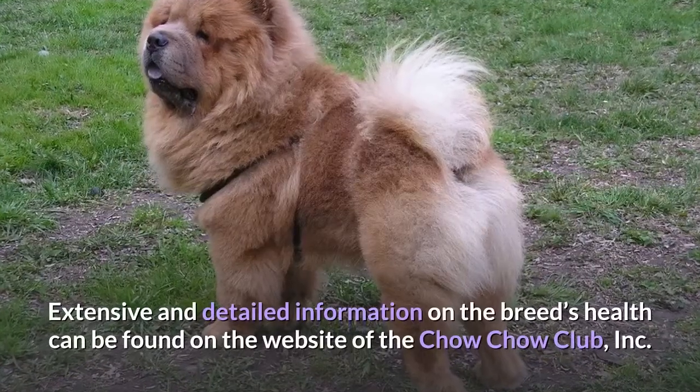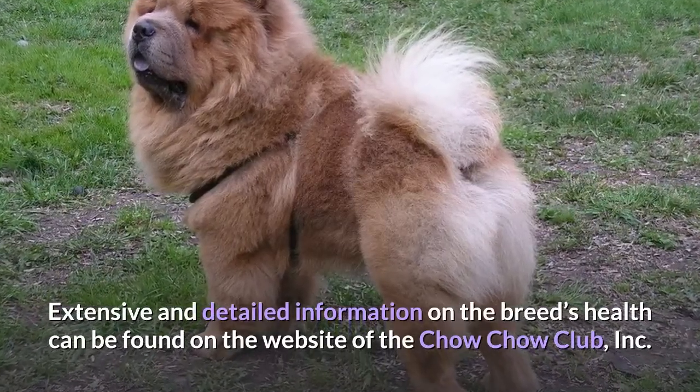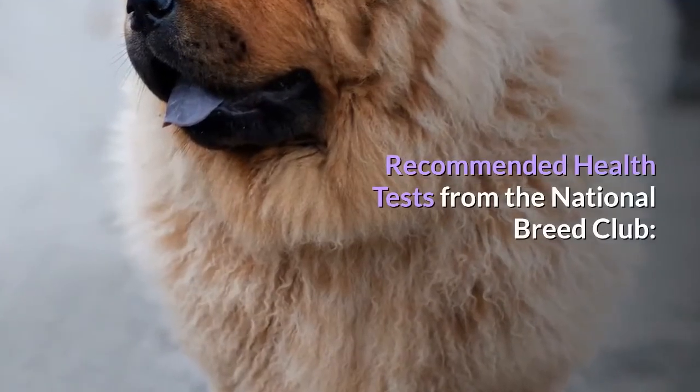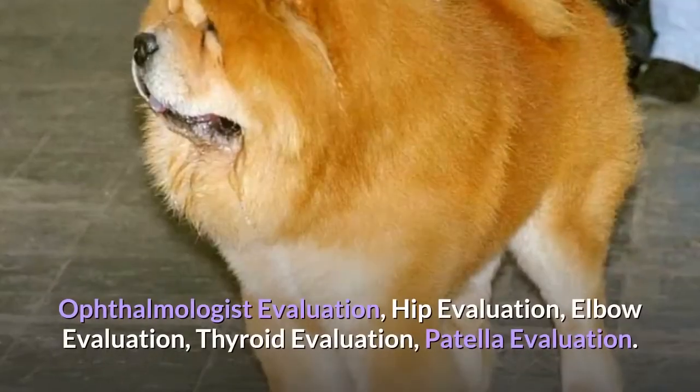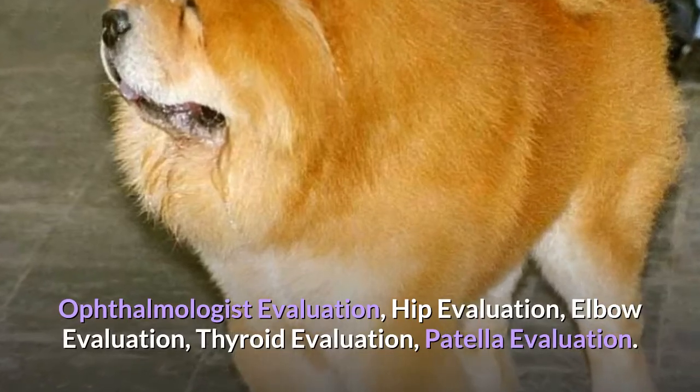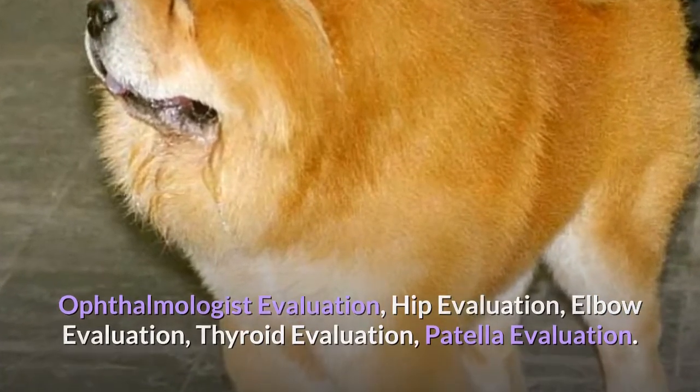Extensive and detailed information on the breed's health can be found on the website of the Chow Chow Club, Inc. Recommended health tests from the National Breed Club include: Ophthalmologist Evaluation, Hip Evaluation, Elbow Evaluation, Thyroid Evaluation, and Patella Evaluation.